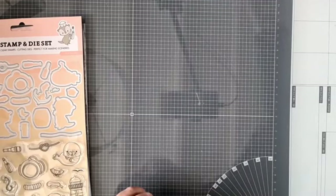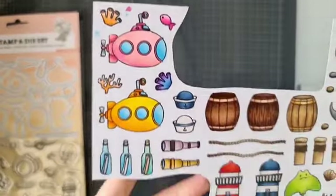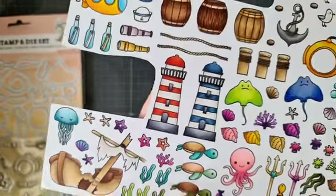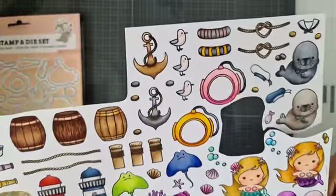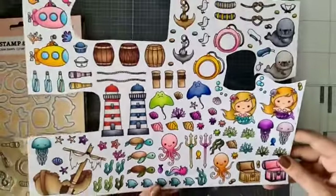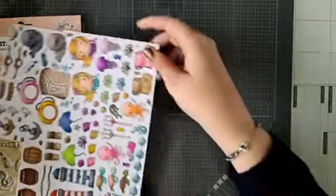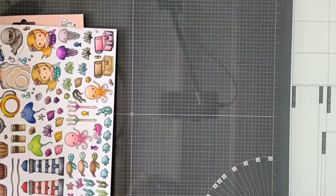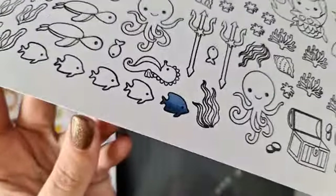Ik ben de afgelopen dagen lekker druk aan het kleuren geweest. Ik heb hier al heel veel gekleurd met allemaal die stempelafdrukjes uit die nieuwe Sweet Stories collectie, en een deel daarvan is ook uit die Seashore stempel set die ook in die goodie bag zit. Dit heb ik gekleurd met de Copic Markers. Luna zit hiernaast mij die stempeltjes te kleuren, en ik heb haar ook zo'n vel gegeven. Ze kiest lekker die kleintjes uit om te proberen — superknap, want ze heeft eerder nog niet met de Copics gekleurd!